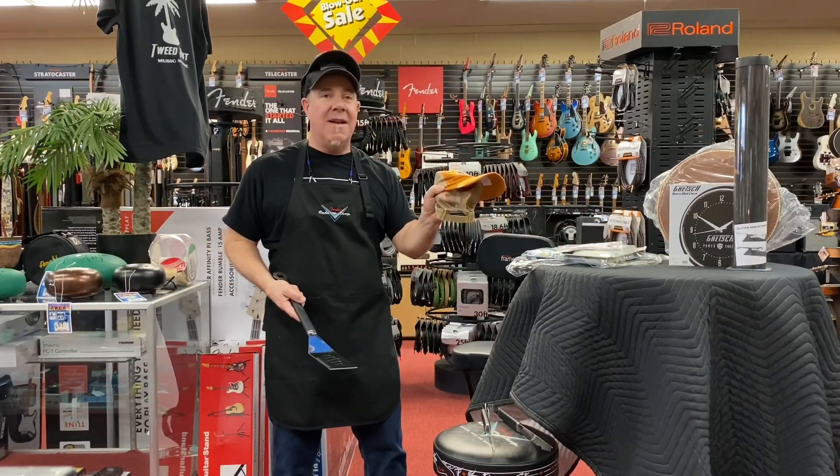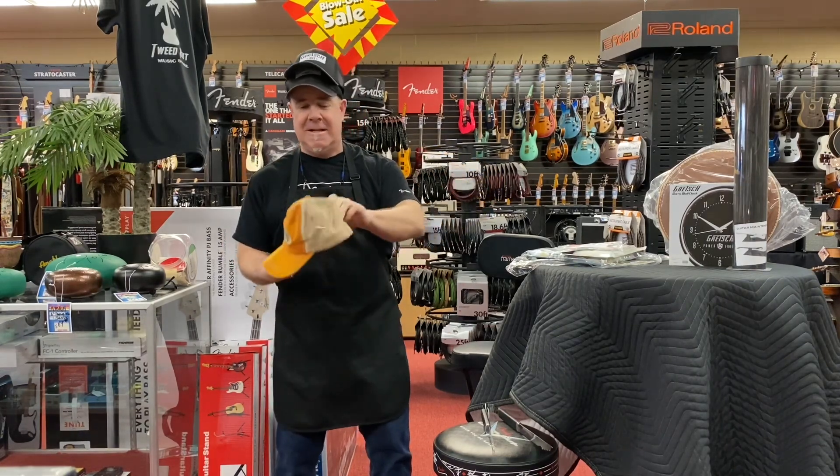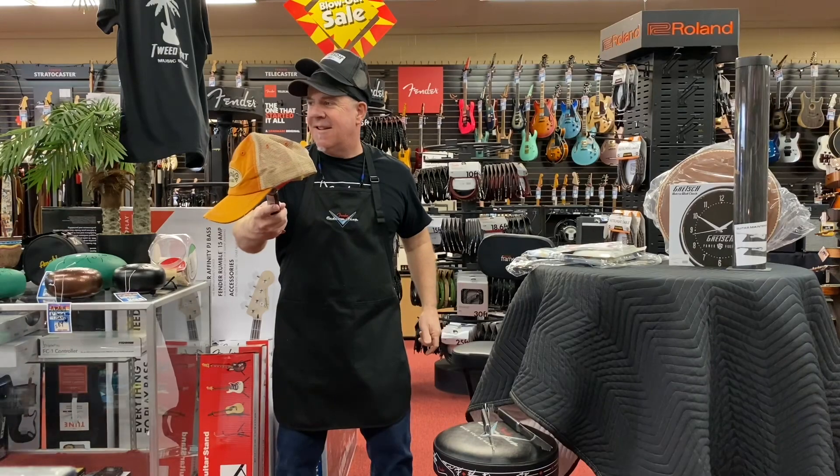Gretsch hats that hold a pick. If you're going to have a gig and you forget your pick, check your hat. Aaron, straight from Russia.